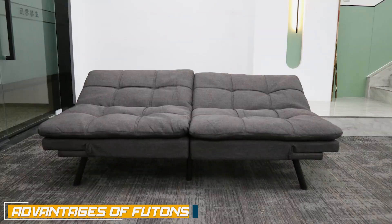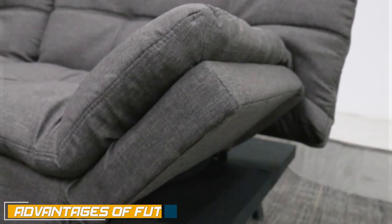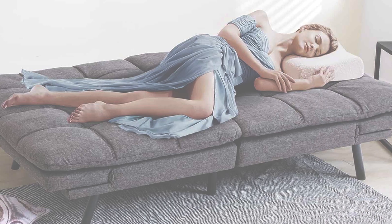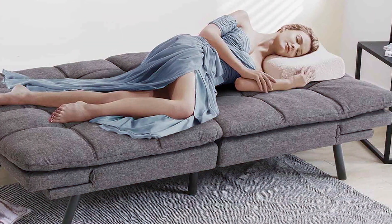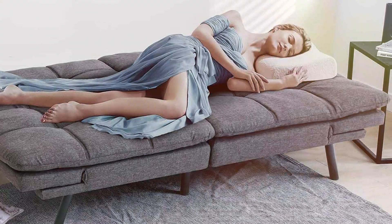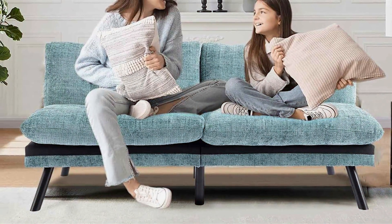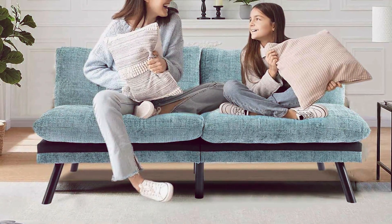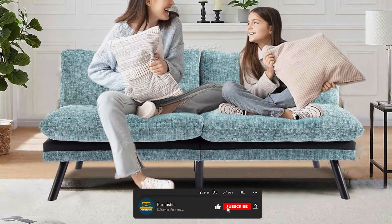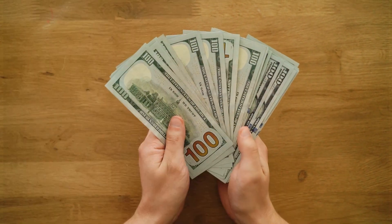Firstly, futons are excellent space savers, especially in small apartments and multi-purpose rooms. With their ability to transform from a sofa to a bed, they provide a flexible seating and sleeping solution without taking up much space. Secondly, futons are often more affordable than traditional couches. If you are on a budget, a futon can be a cost-effective option available in a wide range of prices, from budget-friendly options to higher-end models with added features.